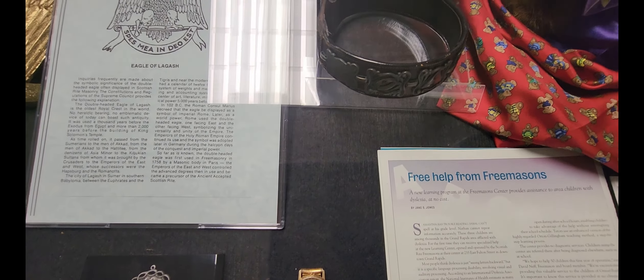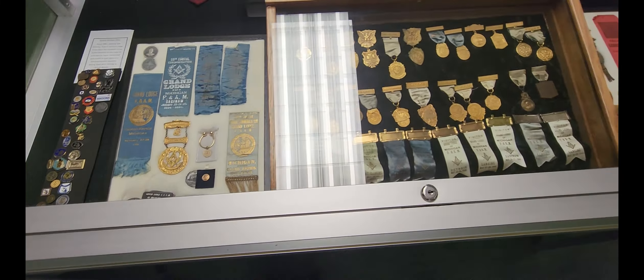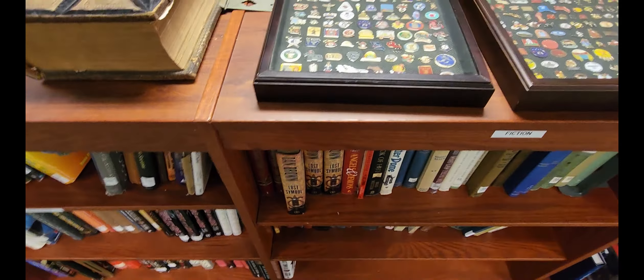Since 1982, the Grand Master of Michigan has had their own pin made to distribute to all the Masons in Michigan, and this is a collection of those pins. Next to that they have some more hanging jewels, and on the other side it looks like they have some Shriners regalia, as well as Past Master Jewels. One little thing that caught my eye was they have Homer the Great on the Stonecutters episode — I thought that was really neat.